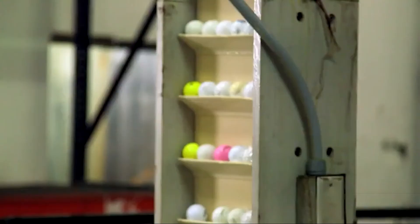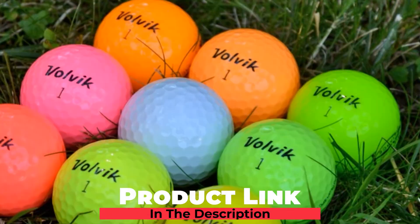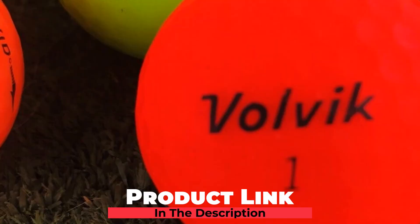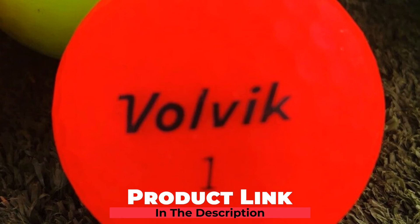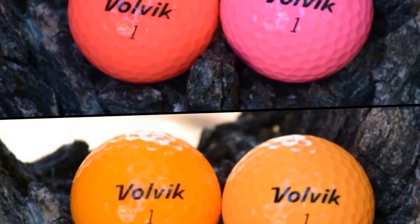The number 6 position is dominated by Volvik Crystal Golf Balls. If you are a mid-handicapper while also interested in colorful golf balls, the Volvik Crystal would definitely be your best choice ever. They are super bright and easy to follow so that you won't miss them on the course. These balls are the most ideal for golfers with swing speeds of between 60 and 95 mph.